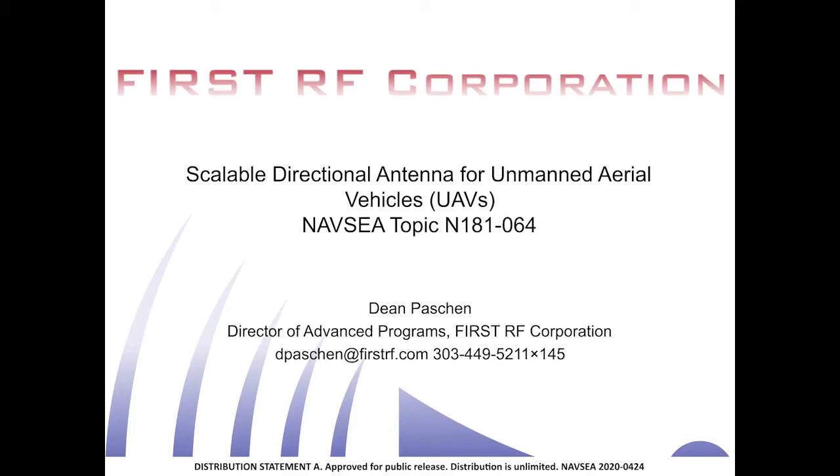The Navy has asked our company to find a way to put together an active phased array antenna that can go on a small unmanned aerial vehicle, or UAV. We've developed a modular and scalable phased array that can be used on these UAVs, and based on that modular design, it can even be scaled up to much larger platforms, including manned aircraft.